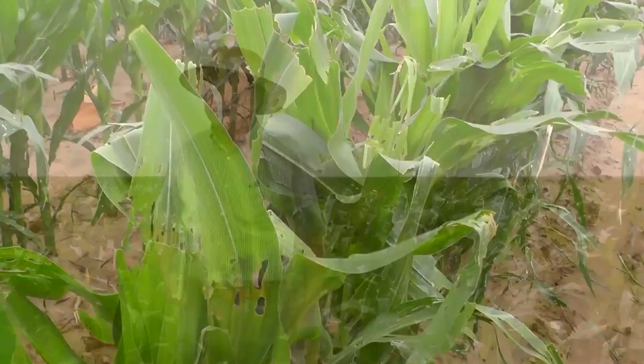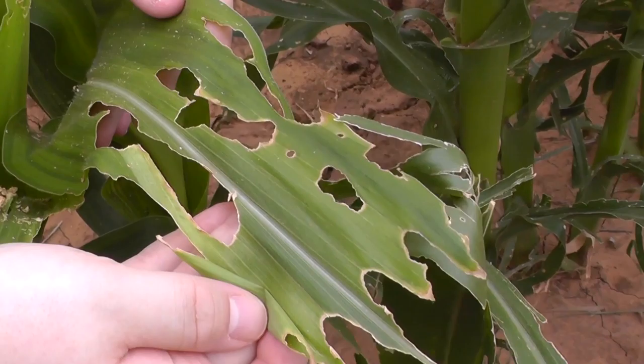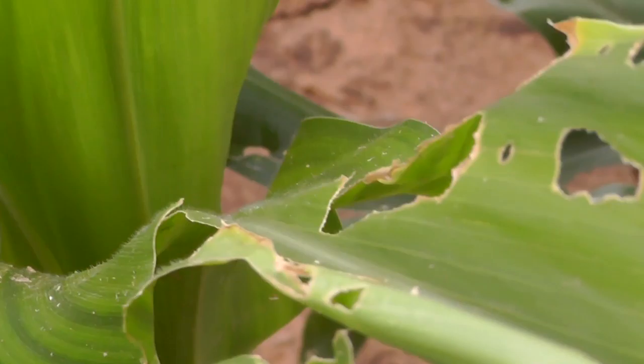One of the many pests Texas farmers have to attempt to regulate is the fall armyworm. Professor and Texas A&M AgriLife researcher Wenwei Xu is helping farmers identify fall armyworm damage and giving tips on how to manage these pests.